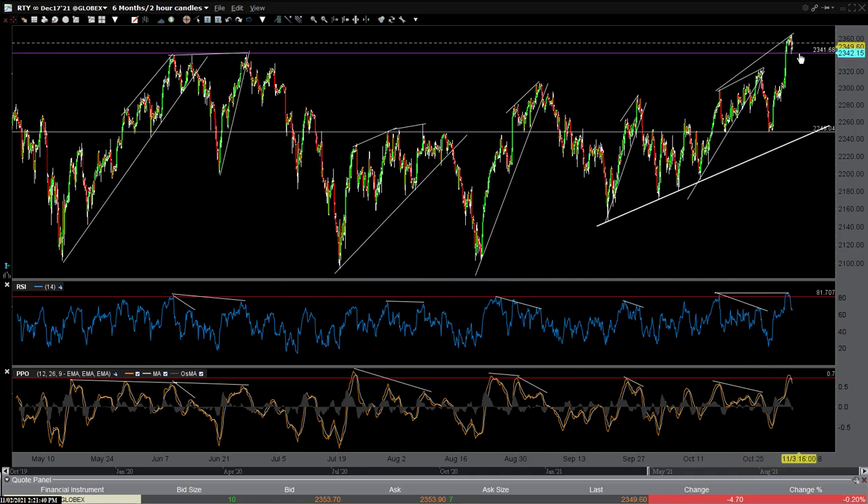Watch the large caps — I showed you QQQ, and I'll be looking for a breakdown back down below 2340, and a breakdown in QQQ and NQ, the NASDAQ 100 futures.